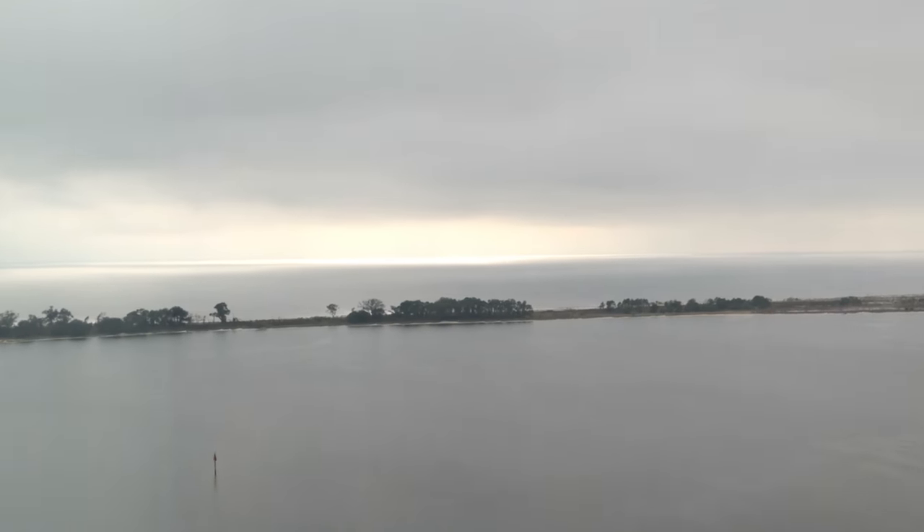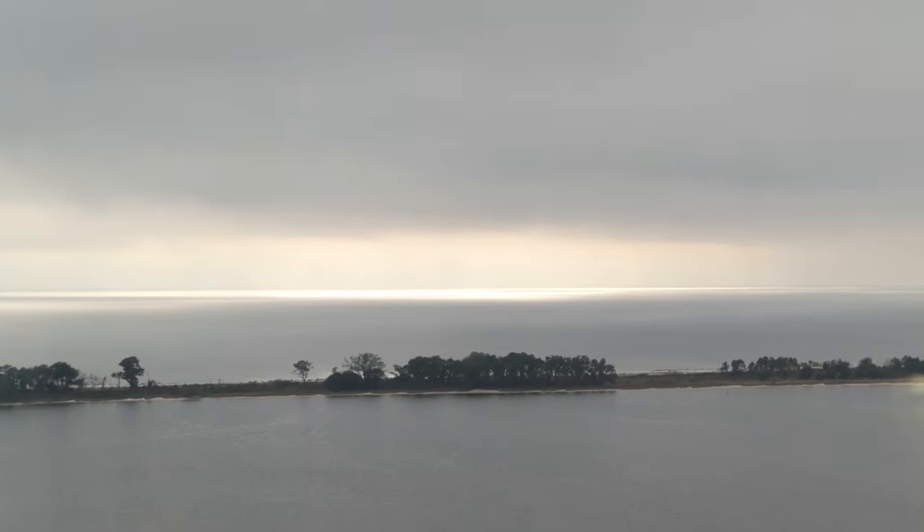Good evening guys, and welcome to the pretty cool vlog where we show you things that we think are pretty cool. Speaking of pretty cool, look at this view. Wow, look out there. That's pretty cool.